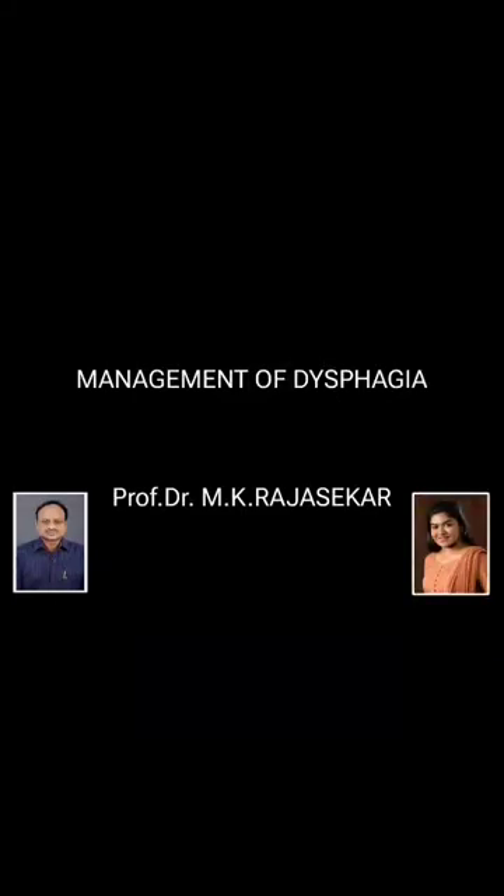Good morning all. I am Dr. Kartika, under the guidance of Prof. Dr. M.K. Rajsekar sir. I will be taking you all through this video on management of dysphagia.